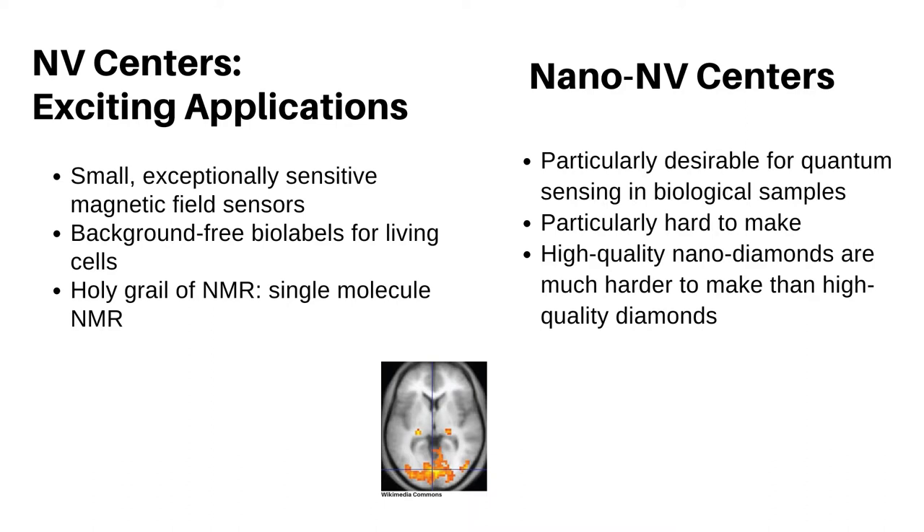There are many applications of NV centers in macroscopic diamond, but the future for a lot of new applications relies on making the diamonds as small as possible — nano-diamonds — for example as quantum sensors within living cells. While diamonds can be made in high purity, high purity nano-diamonds are very hard to obtain.